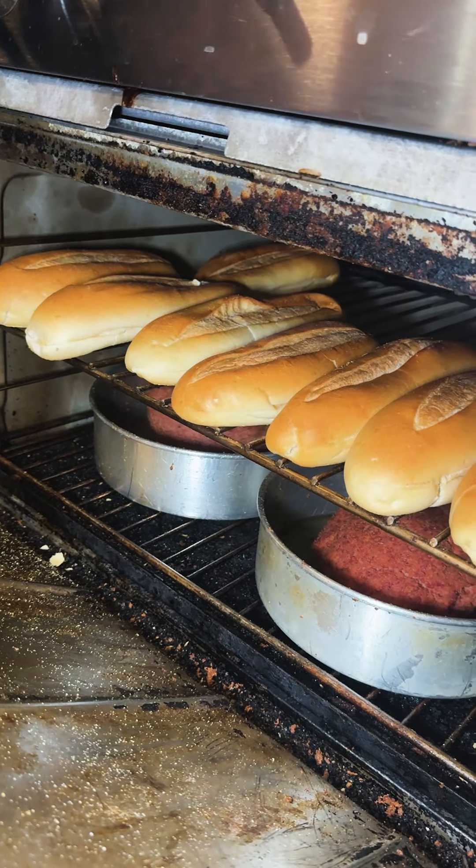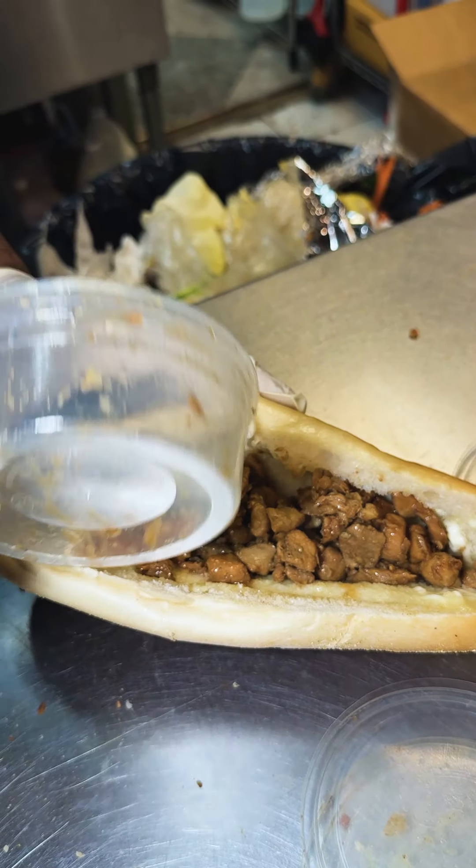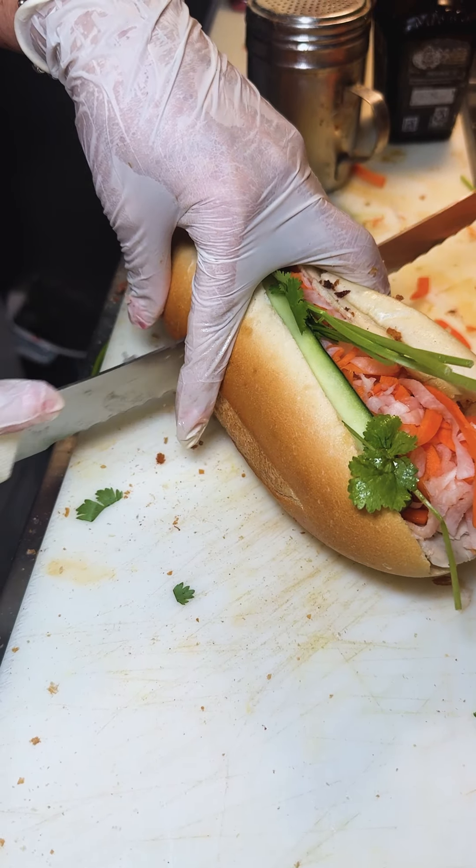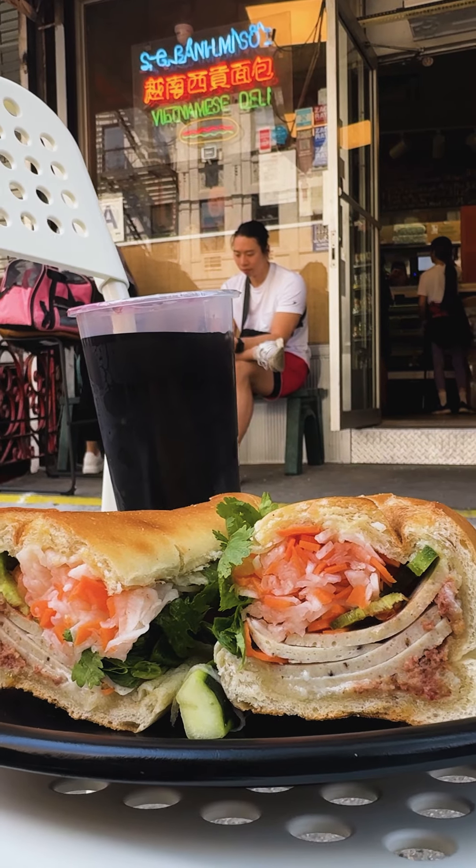Saigon starts by toasting a fresh baguette in their oven. They cut it open and stuff it with three different types of pâté. After the pâté is added, they add pickles, herbs, and hot sauce. They cut it open and served it to me with a refreshing grass jelly boba drink.